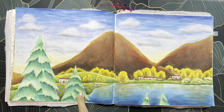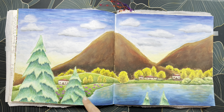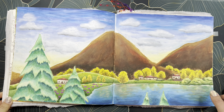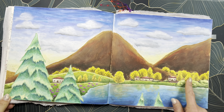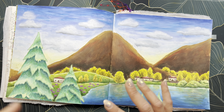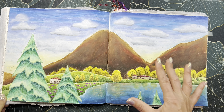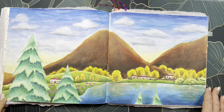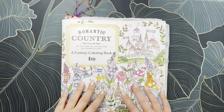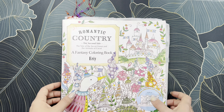I did some elements with Neocolor 2, some with Inktense paints, and the rest with my Prima watercolors with pencil on top. I did the trees yellow to give it a fall vibe, since I finished it in November. That is my page in Romantic Country by Erin. If you didn't see my oil pastel video of this page, I'll link it below.